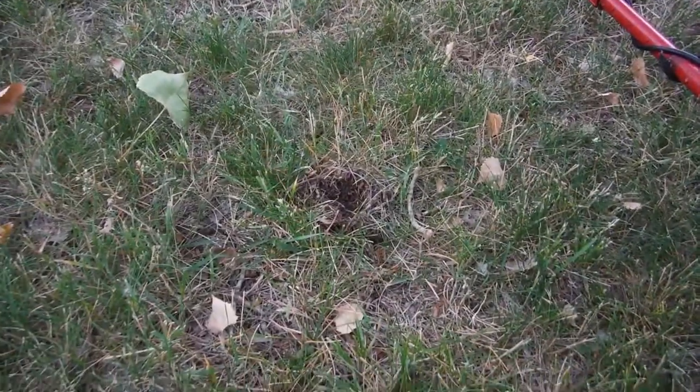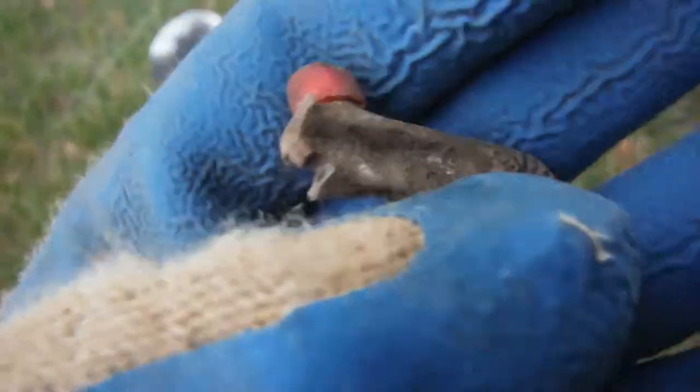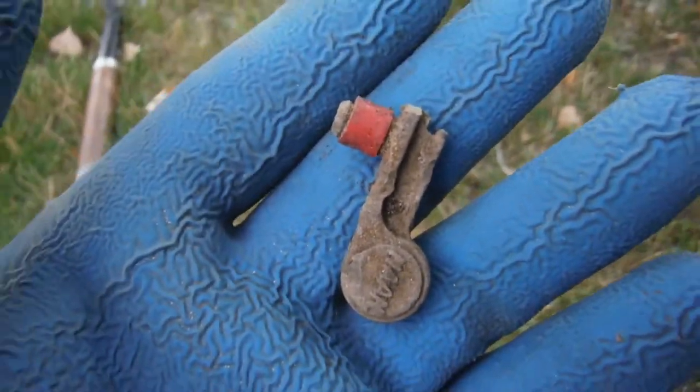That hole, two inches down, it's done. If anybody knows what that is, please leave a comment. That's pretty cool — it's something different. Still on here where that Chinese stuff is. On to the next.